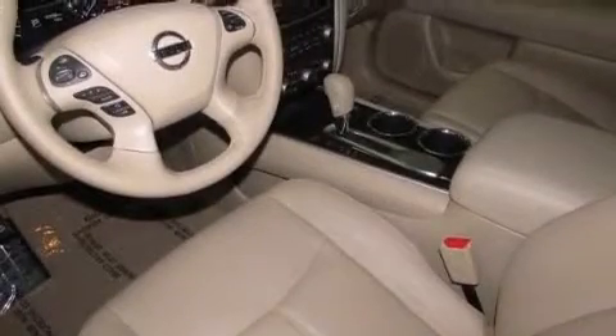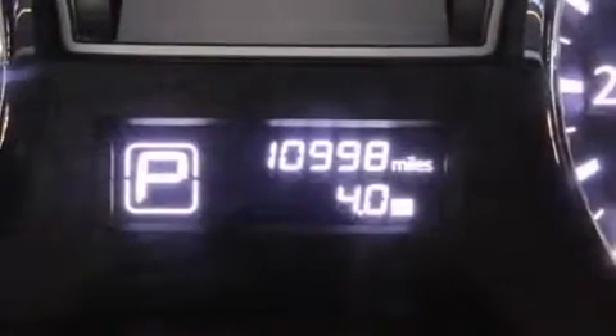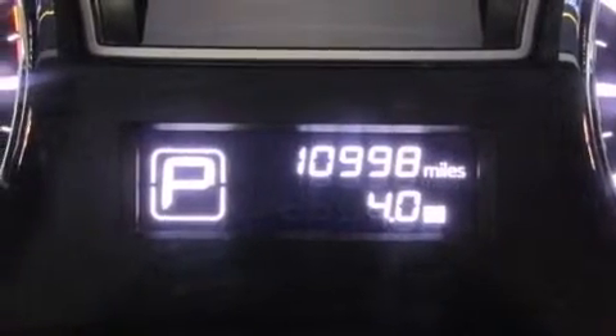Air conditioning with automatic climate control, a pass-through rear seat, cruise control, a CD player, a passenger side vanity mirror, and 12-volt power outlets.